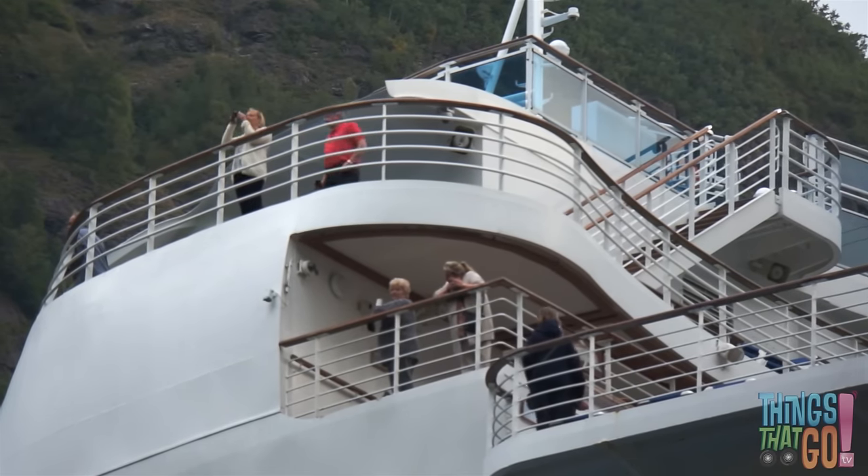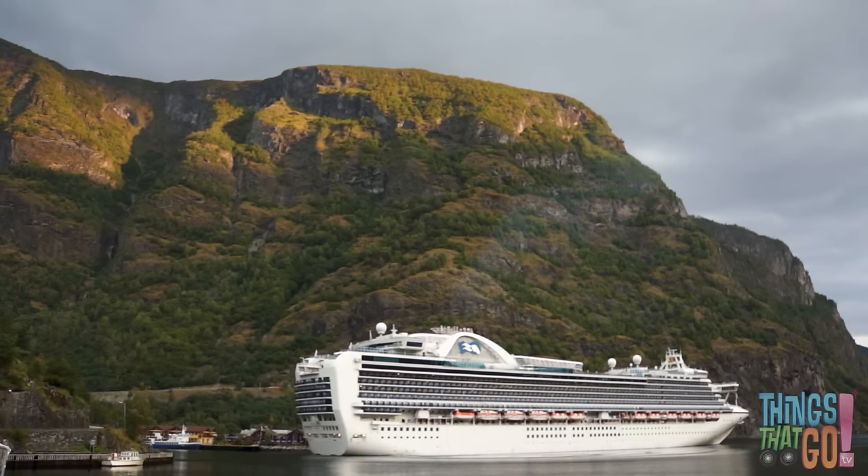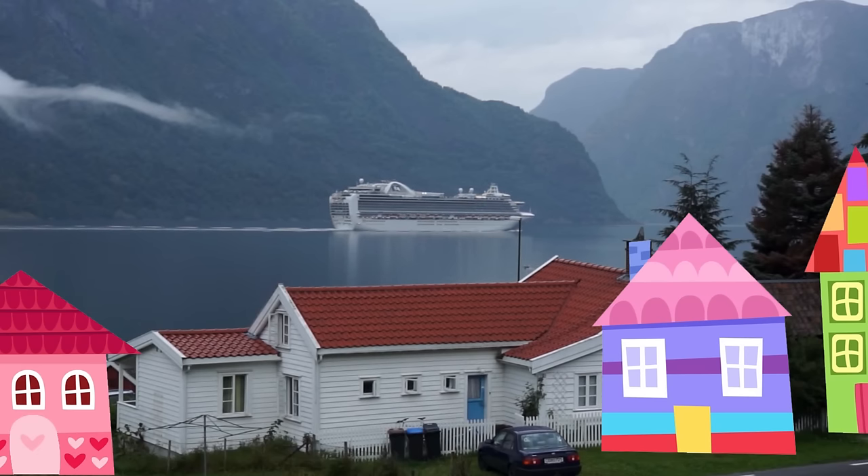High up above, some passengers are taking photos. Would you like to go on a cruise ship? You can see lots of pretty things.